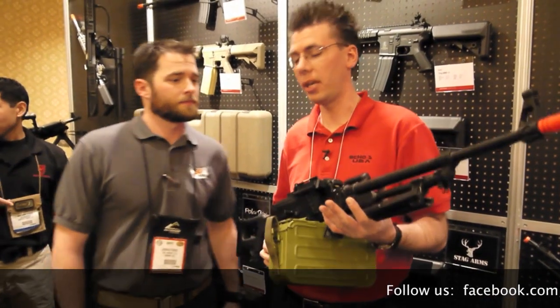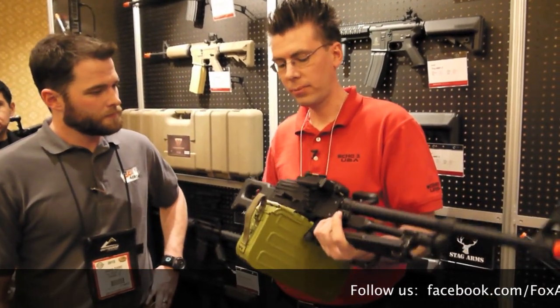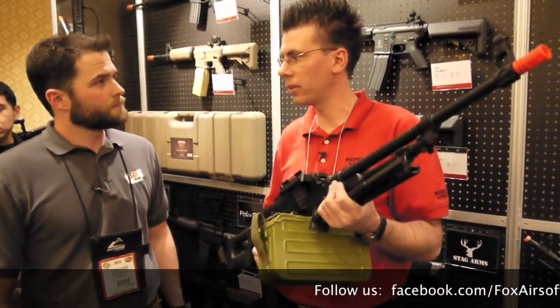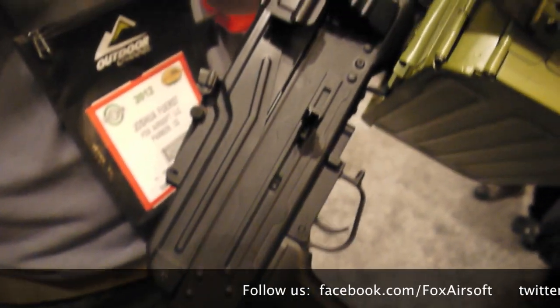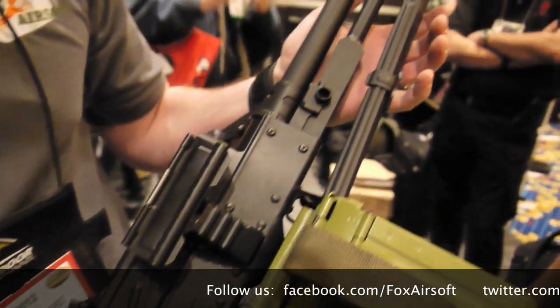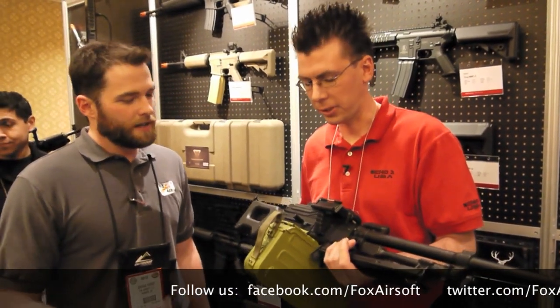First off, this is the Red Star ECHO-1 PKM. Full metal, it's basically the ultimate support gun. I know a lot of customers are really excited to get their hands on one of these. It's one of the first ones coming out in the U.S. market.